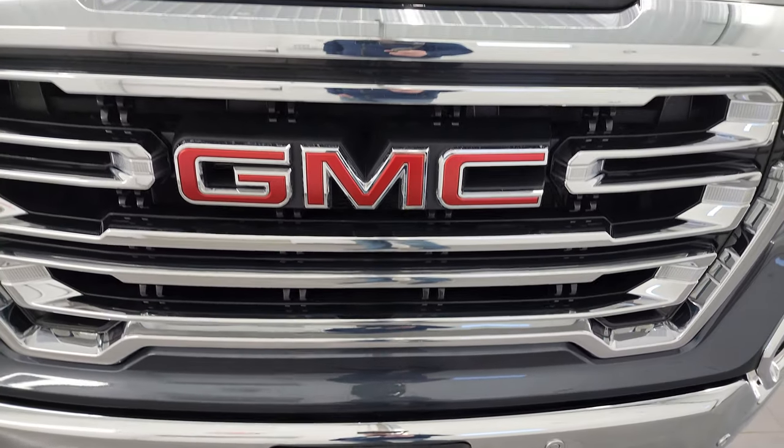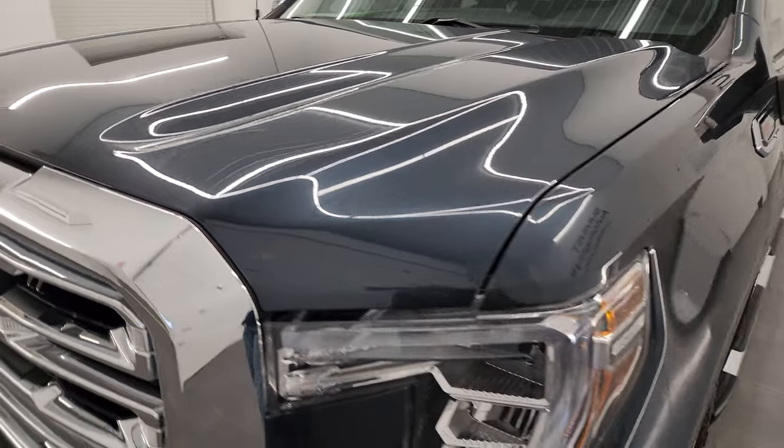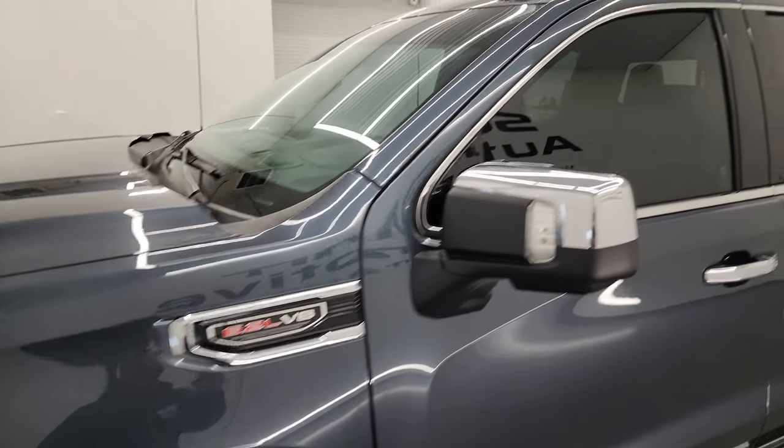I'm going to go all the way around in this video, inside, underneath, start it up, and take a look under the hood to give you the most accurate representation of the truck that I can.